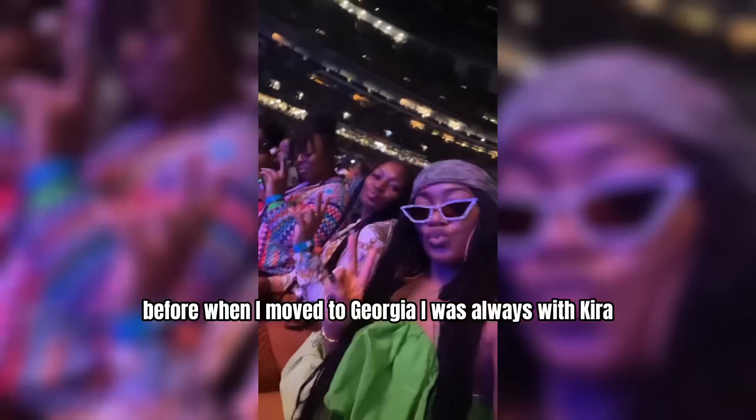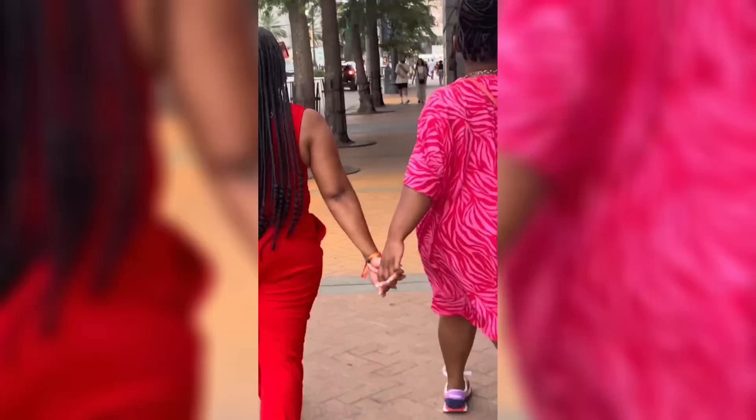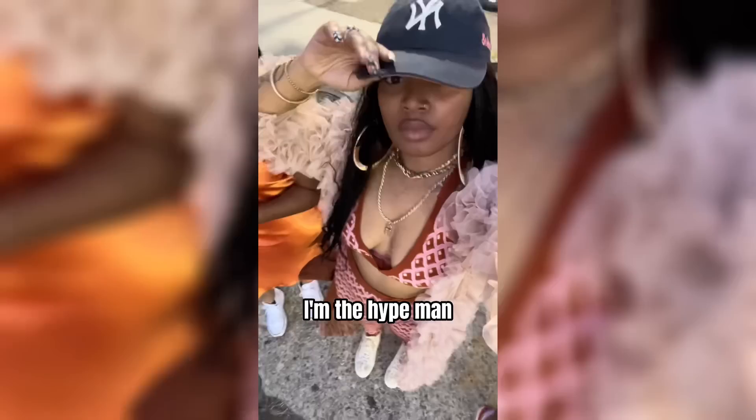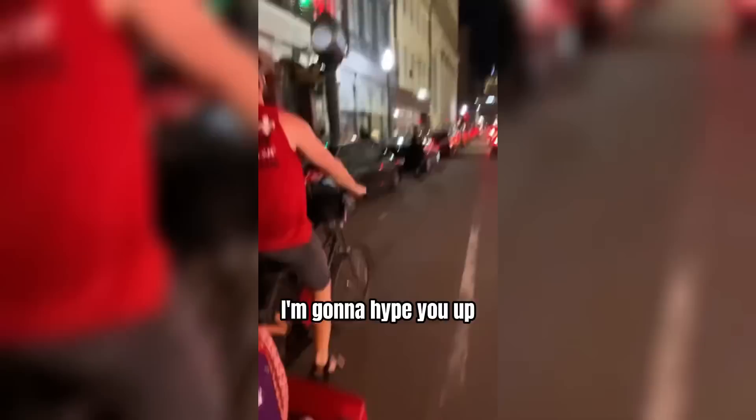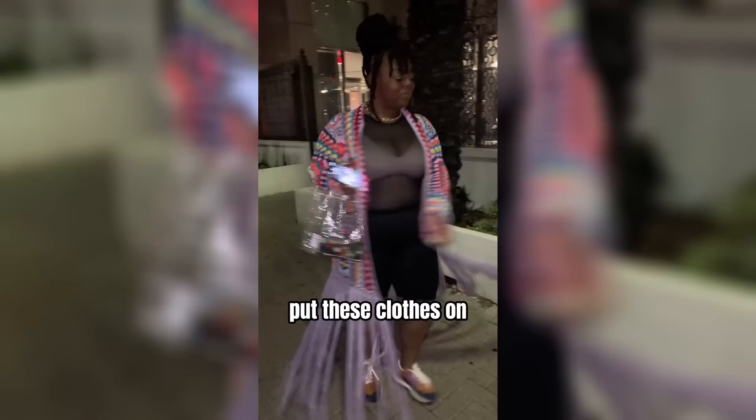Before I moved to Georgia, I was always with Kira. Although Kira is shy, she would always pop out with me, record me, and take my photos. She doesn't do the whole photos and social media thing, but I feel like that's all a confidence thing. I'm the hype man — whenever I'm around, even if you don't feel comfortable doing something, I'm going to hype you up and bring the confidence to your front door. So we're going to hype my sister up today and take her out of her comfort zone, because girl, you look good — put these clothes on and show the world what you're working with. Pop out, all 2023 and beyond.